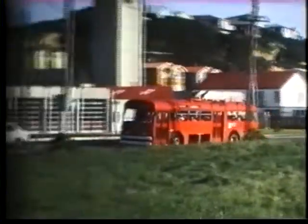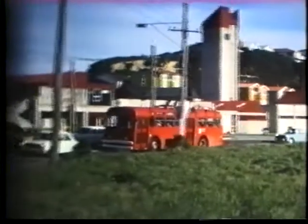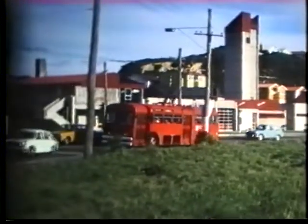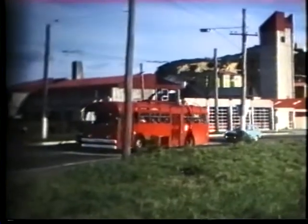Trolleybus number 83. This seated 42 and was new in 1964. Notice the luggage bins on the near side, although they're empty of luggage at the moment.